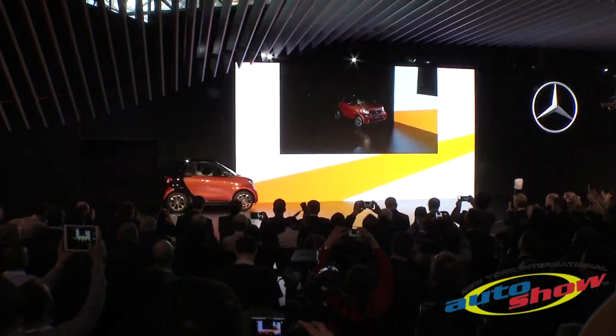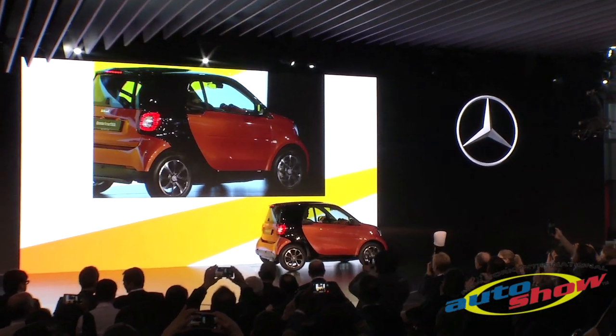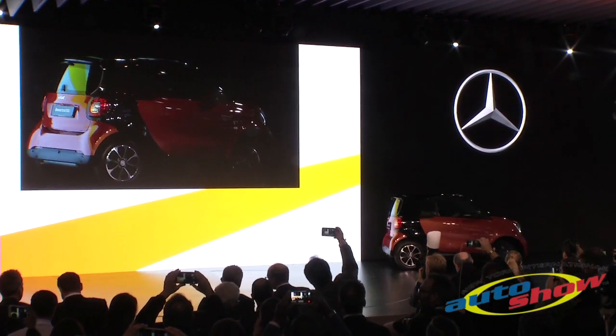For those of you who are looking for the perfect city car, we've got just the right model — the new Smart 4.2, making its North American debut right here in the Big Apple.